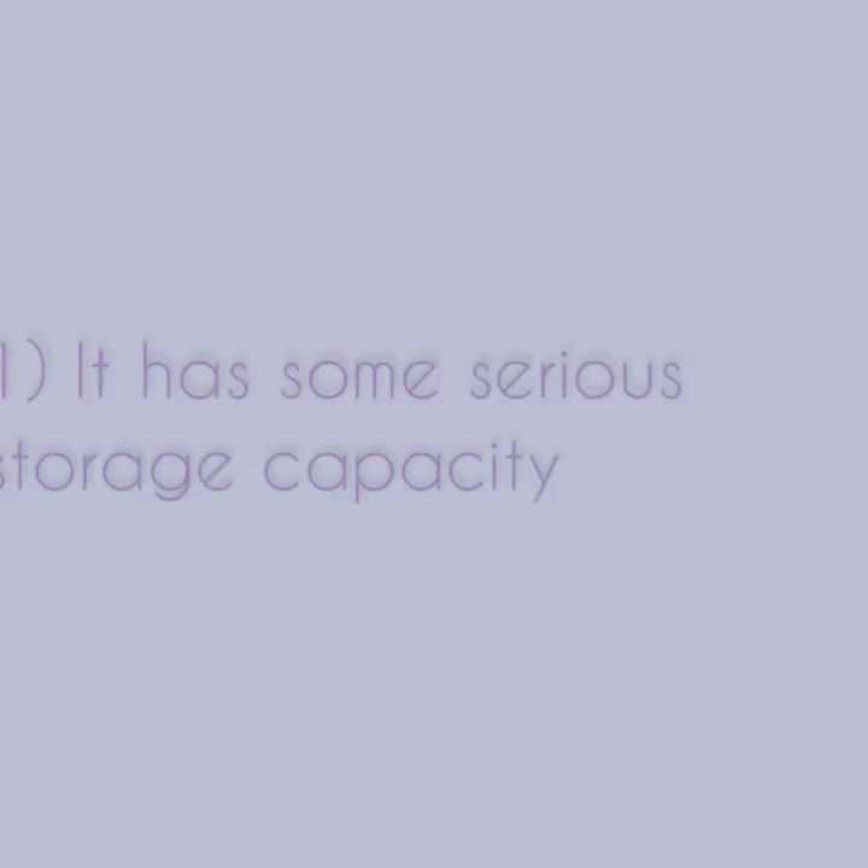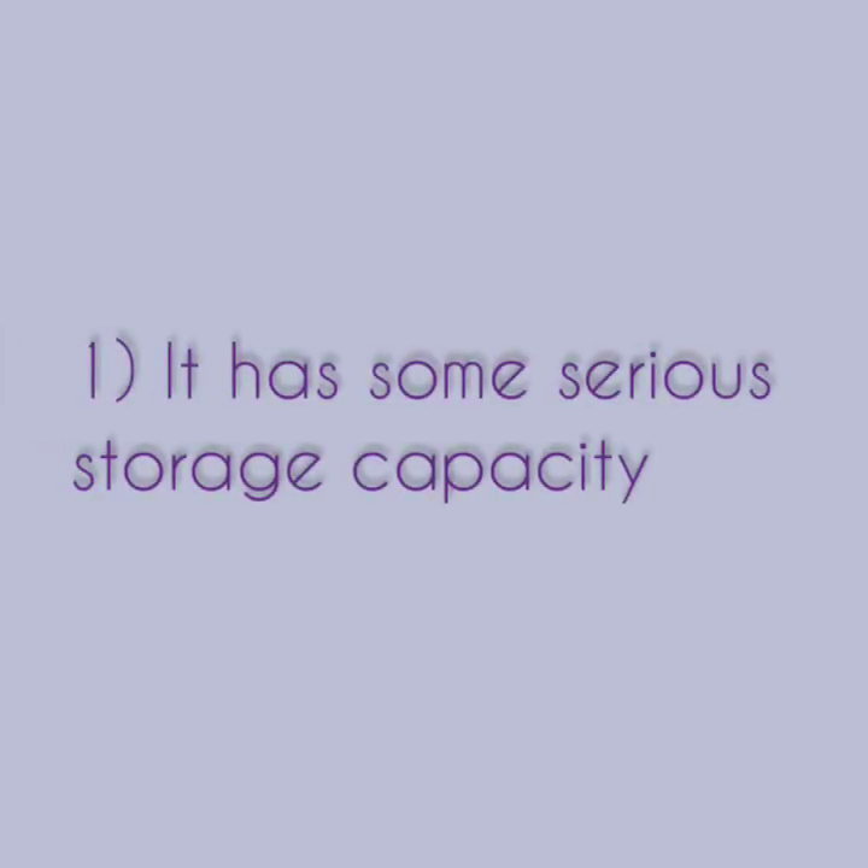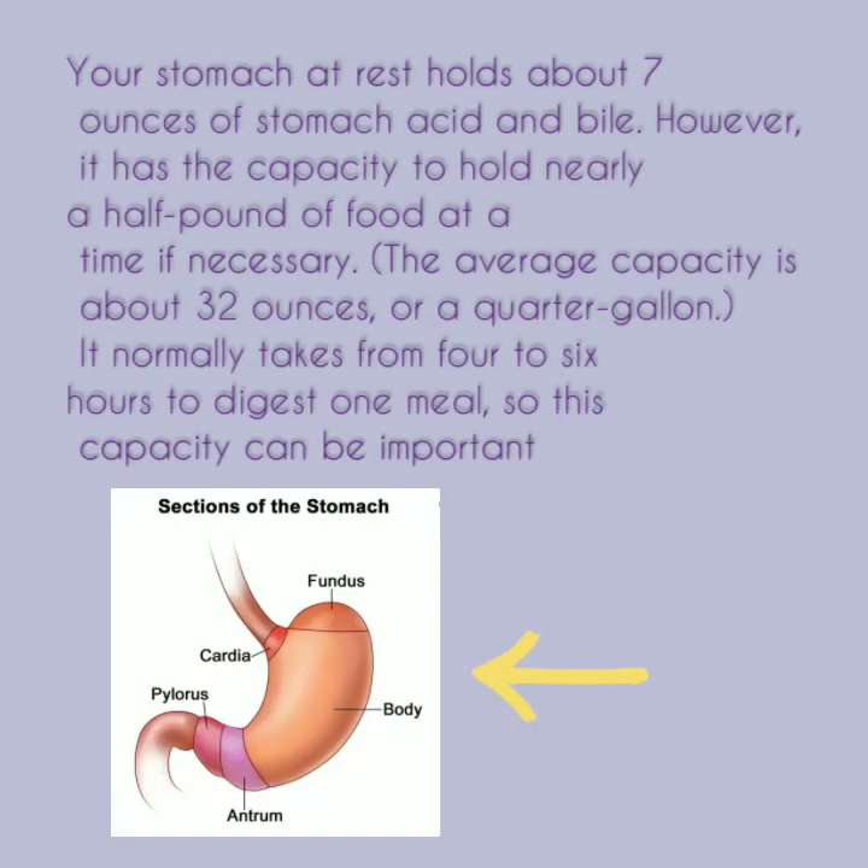Facts about the stomach. Number one, it has some serious storage capacity. Your stomach at rest holds about some ounces of stomach acid and bile. However, it has the capacity to hold nearly a half a pound of food at a time if necessary. The average capacity is about 32 ounces or a quarter gallon. It normally takes from four to six hours to digest one meal, so this capacity can be important.